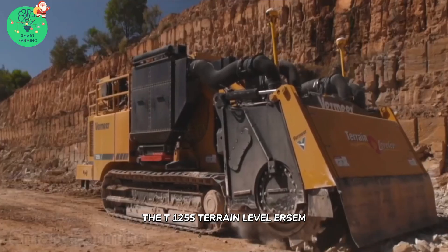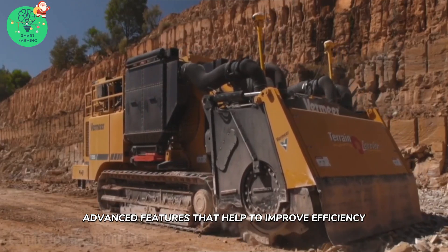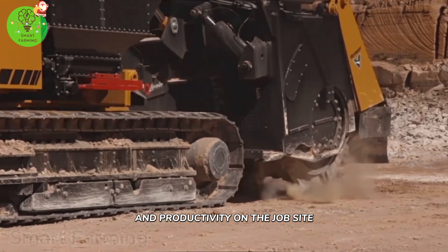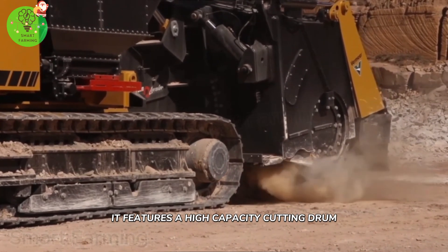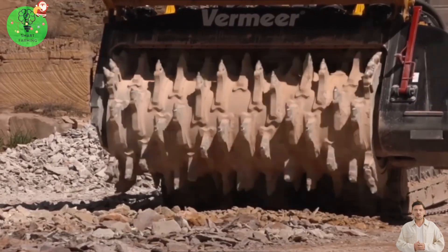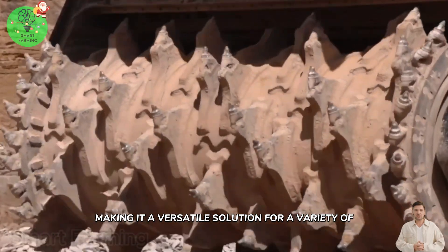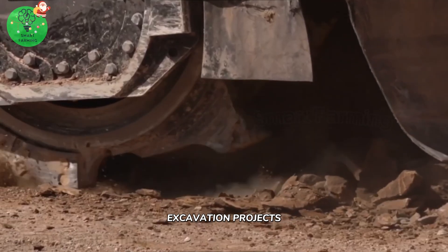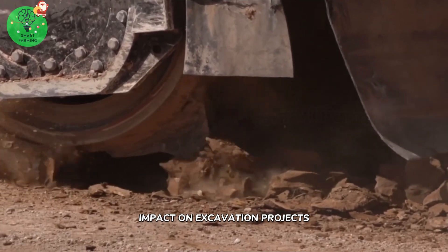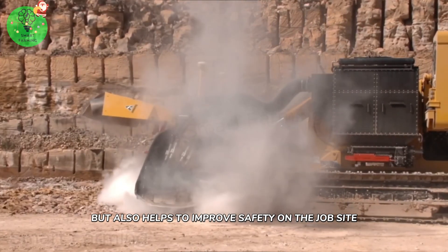The T12-55 Terrain Leveler SEM is equipped with a range of advanced features that help to improve efficiency and productivity on the job site. It features a high-capacity cutting drum that is capable of cutting through rock, soil, and other materials with ease, making it a versatile solution for a variety of excavation projects. This not only helps to reduce the environmental impact of excavation projects, but also helps to improve safety on the job site.